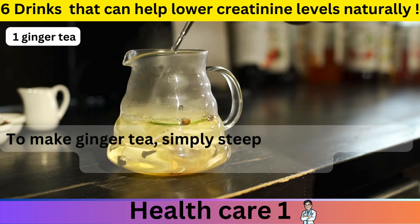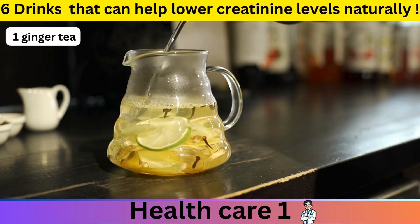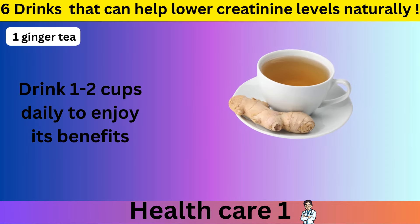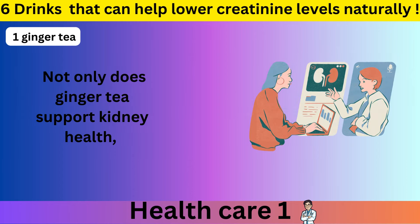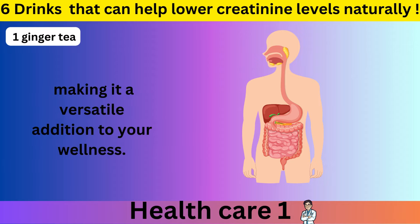To make ginger tea, simply steep fresh ginger slices in hot water for 10 to 15 minutes. Drink 1 to 2 cups daily to enjoy its benefits. Not only does ginger tea support kidney health, but it also aids digestion and boosts your immune system, making it a versatile addition to your wellness routine.